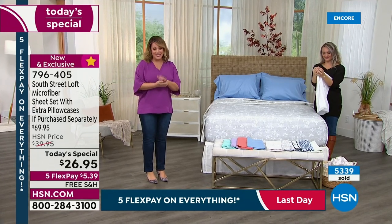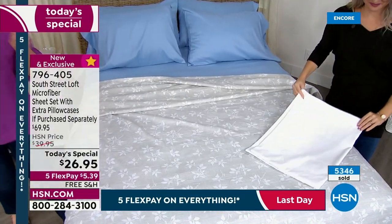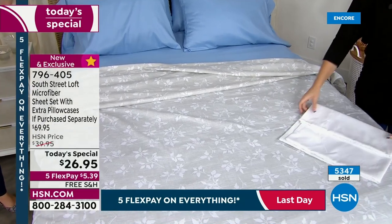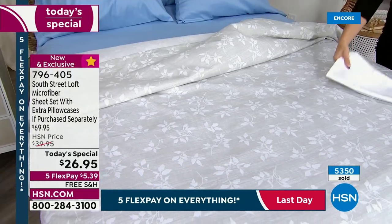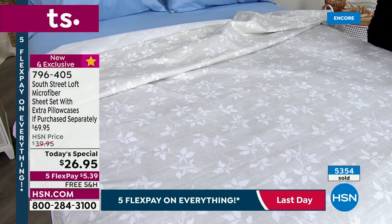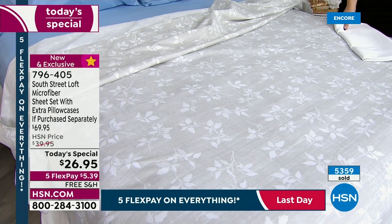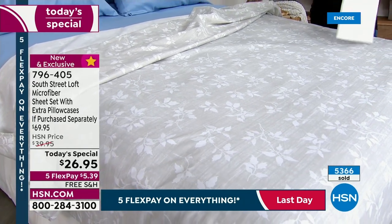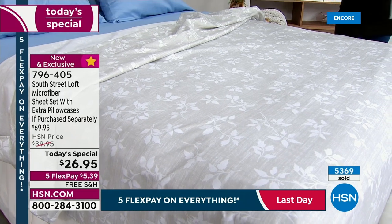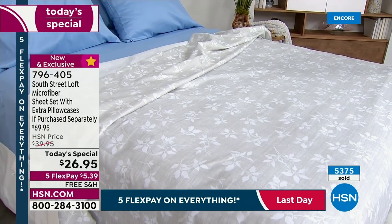796405 is our best value of the day, and the last sheet set of the year across all brands. I just had my arm through the white pillowcase to show you — you couldn't see my arm. I'm actually wearing a black sweater, and you couldn't see my black sweater through the white pillowcase. I want you to really take in that this is a very high quality sheet set.